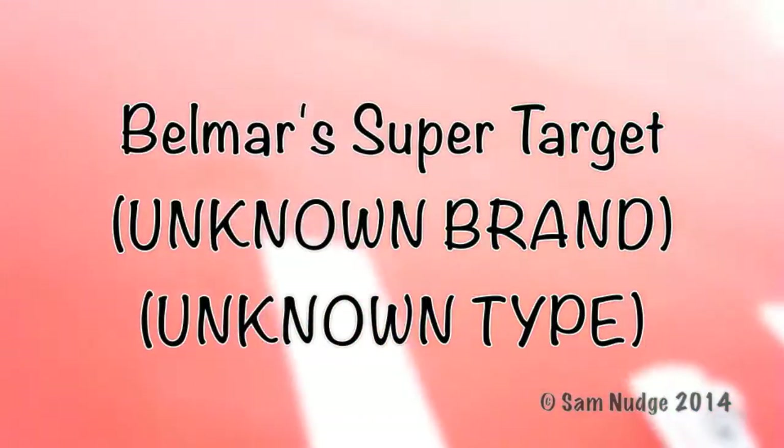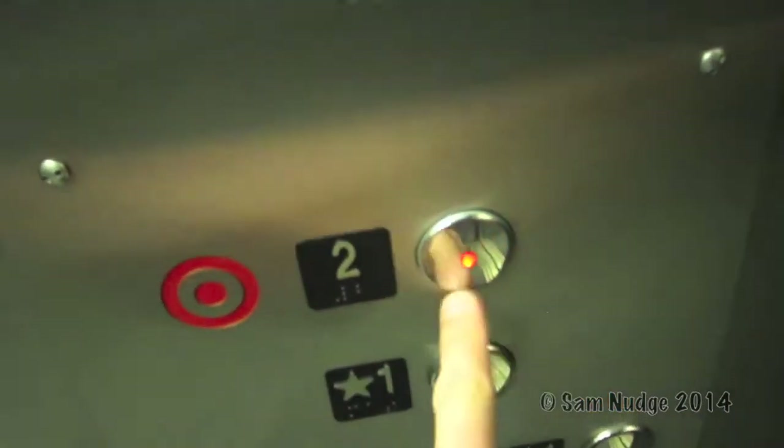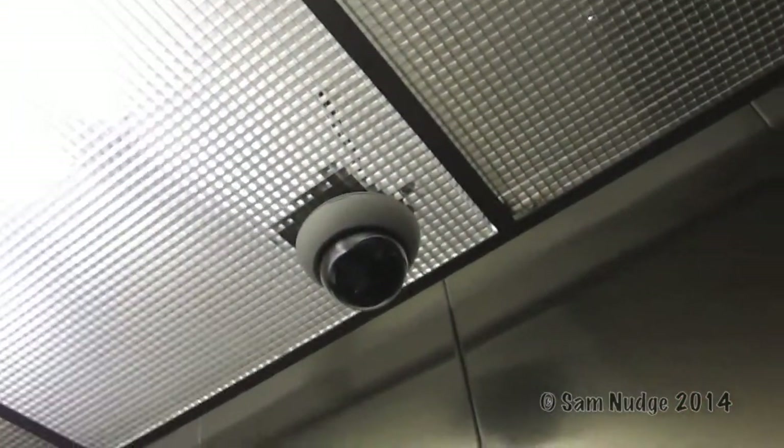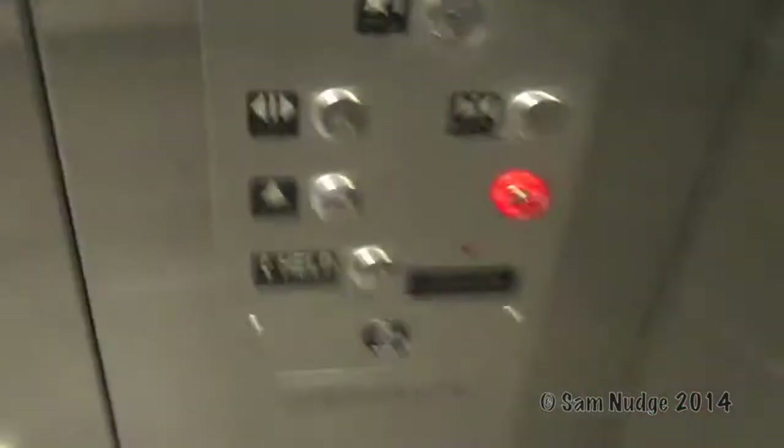We are at the Belmar Target right now. Very level motor. There is the security camera. I'm not sure what brand it is — it just says Target.